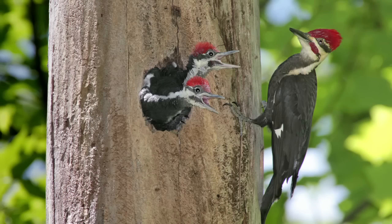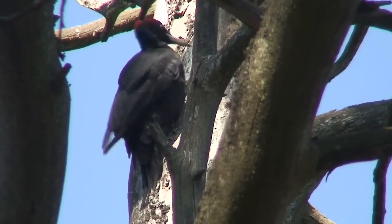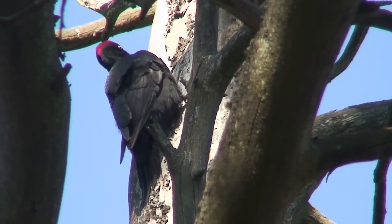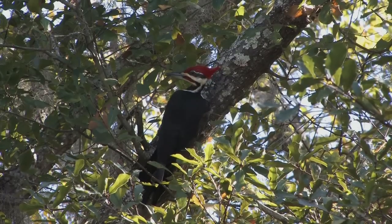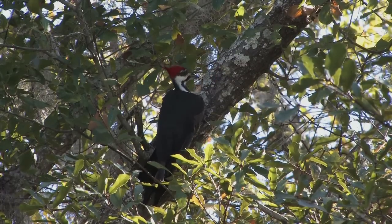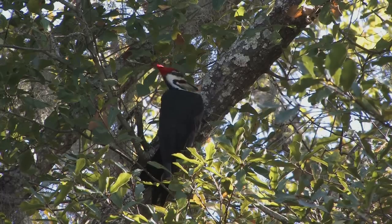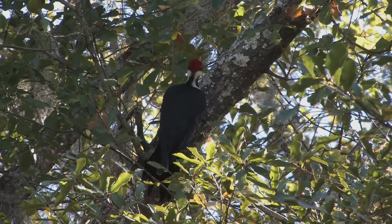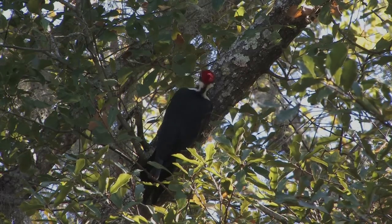Their toes are arranged zygodactyl on their feet to provide a strong grip on the tree. They peck with 100 times the force required to give a football player wearing a helmet a concussion. However, their head is designed to withstand the impact of these repeated strikes. Their beak is hard but elastic and flexible enough to soften each blow. The brain is tightly packed in their skull, reducing vibrations and preventing it from moving around a lot.